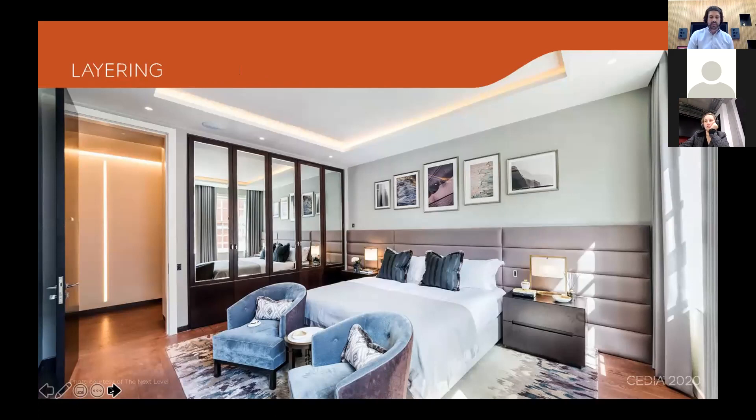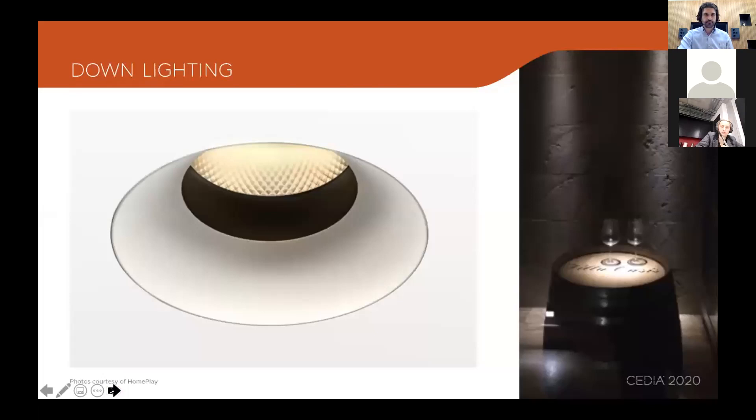Layering is how you create atmosphere in a room — combining different types of light to create a sense of depth that you can transform at the touch of a button via a control system. When I say different lights, I don't mean different colors; we don't want to flood a room with mixed color temperatures. Having a warm white LED strip alongside a high bright daylight downlight is a big no-no.